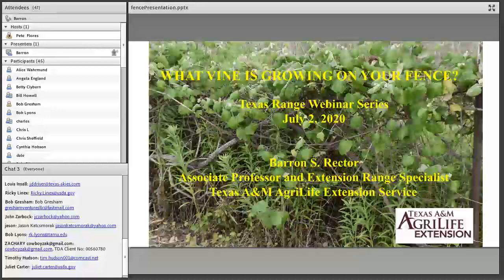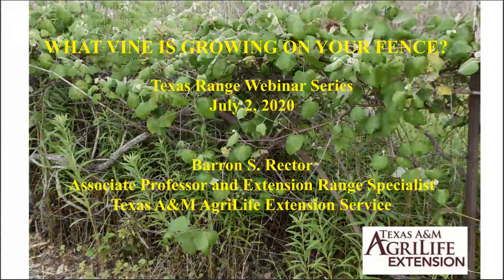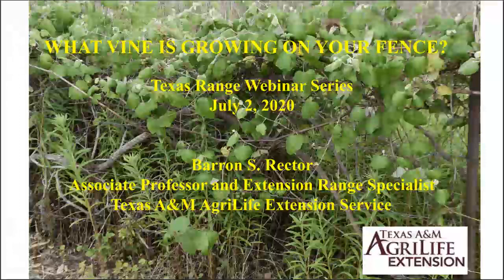Thank you very much Pete, and ladies and gentlemen, it is a pleasure to be visiting and working with you today by Adobe Connect. I want to thank Pete Flores who serves as our moderator. If you have a question, please put it in the chat box and Pete will be looking at it throughout. We'll try to answer questions along the way or in the final five or ten minutes.